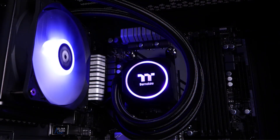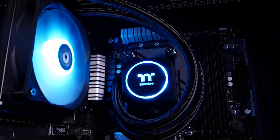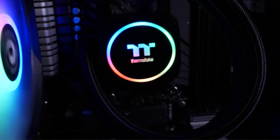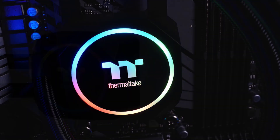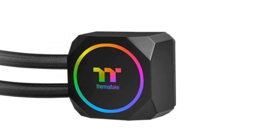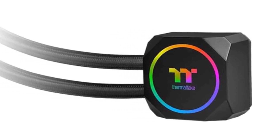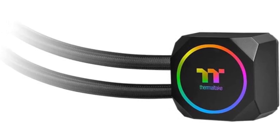In summary, the Thermaltake TH120 ARGB offers an excellent mix of cooling efficiency, visual flair, and broad compatibility. It's ideal for gamers, system builders, and PC enthusiasts who want reliable CPU cooling with synchronized RGB aesthetics in a compact 120mm AIO format. Its LGA 1700 and AM5 readiness ensures it supports the latest processors from Intel and AMD, making it a future-proof option for modern PC builds.